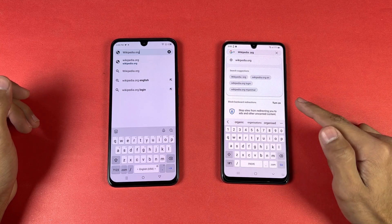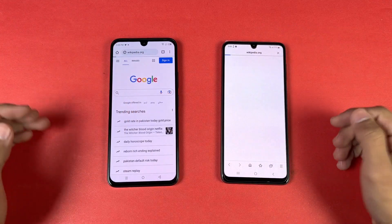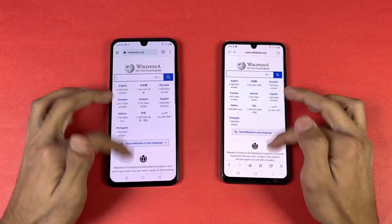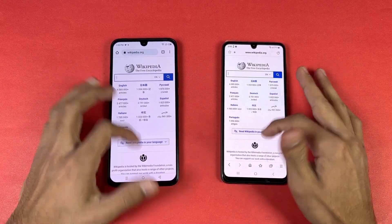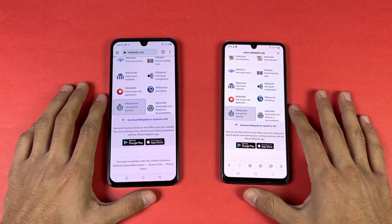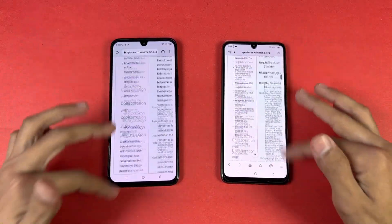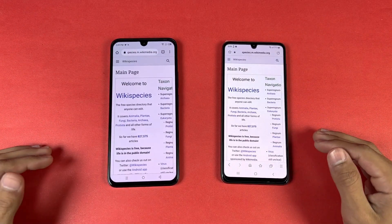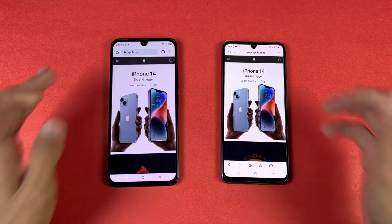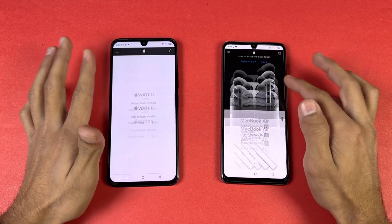Now let's check internet browsing speed — using Samsung Internet Browser on the Samsung versus Google Chrome on the Note 20. Opening Wikipedia — very similar on both phones. Scrolling feels pretty smooth; I noticed little jitters at the start on both phones but now it's really smooth. Opening Apple.com — also very similar, scrolling pretty smooth on both phones with no jitters.